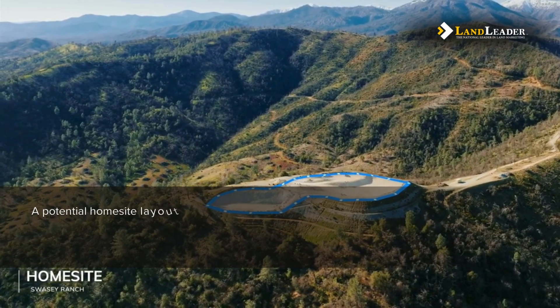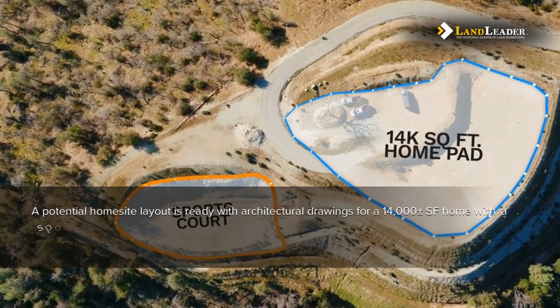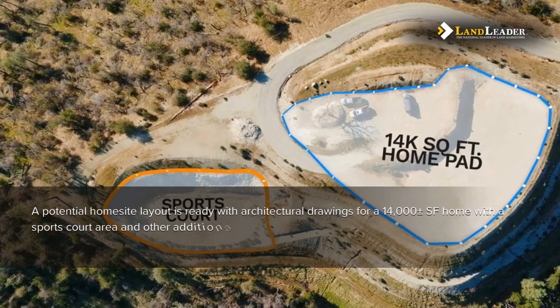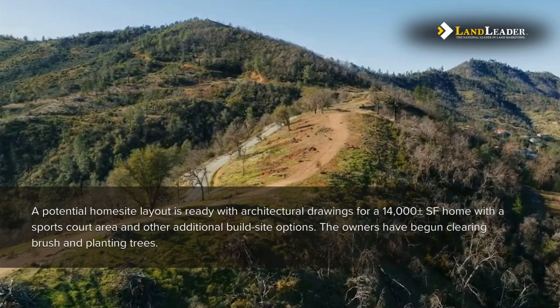A potential home site layout is ready with architectural drawings for a 14,000 square foot home with a sports court area and other additional build site options. The owners have begun clearing brush and planting trees.